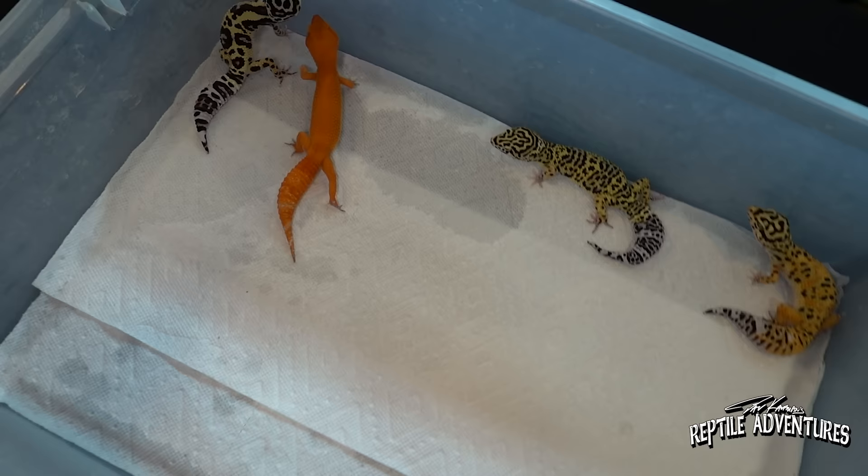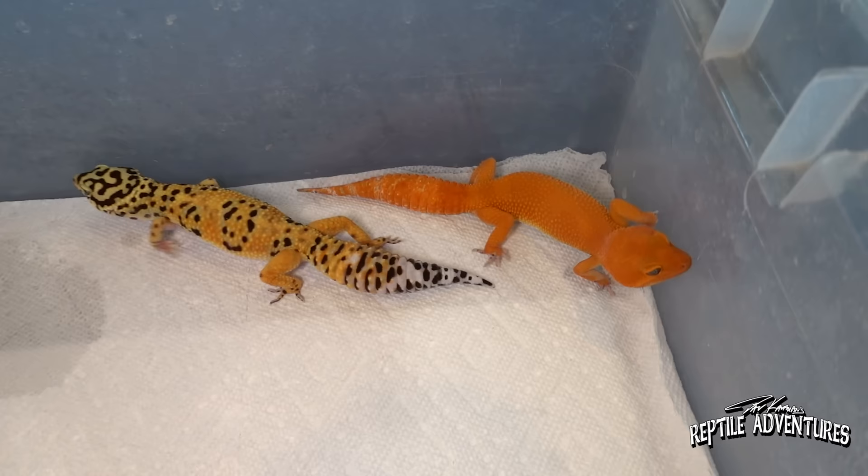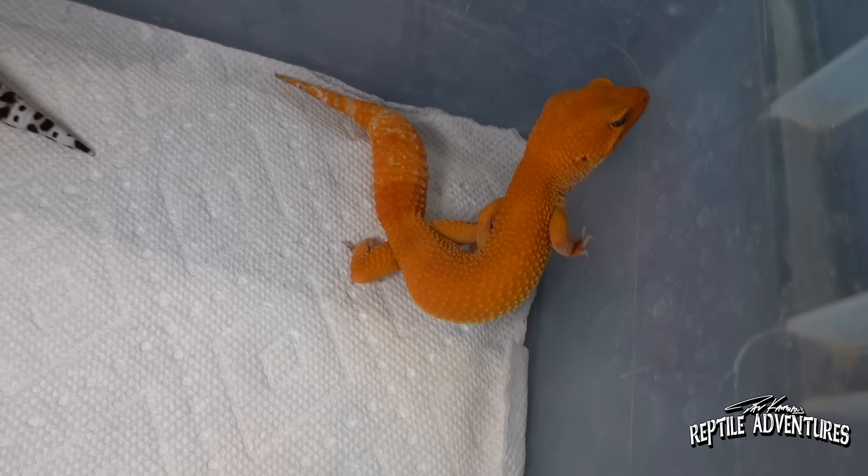I've got to ask you the question you probably won't be able to answer — which one of these morphs is your favorite? Well... I don't know. That's how I feel too. Honestly, I think that tangerine right there does it for me. Yeah, it would be impossible not to be super proud of those tangerines — they're just out of this world.